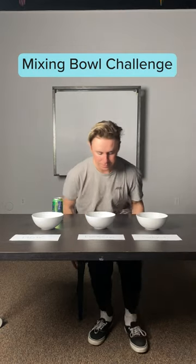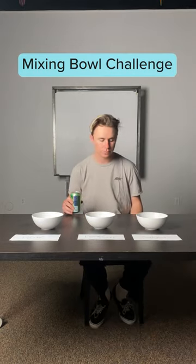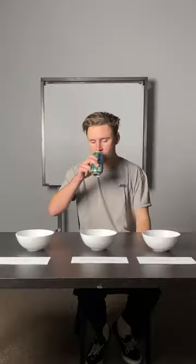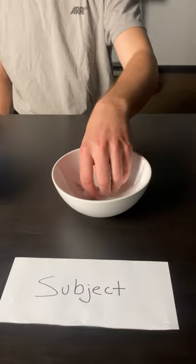Today I'm going to be doing the mixing bowl challenge, a little exercise for creativity. To do this, we've got a bunch of one-word prompts separated into these three bowls. After a very discreet selection process, I've come up with shiny, technology, and dolly. So: shiny technology filmed using a dolly.